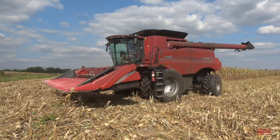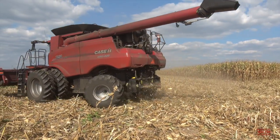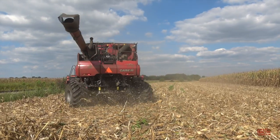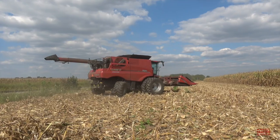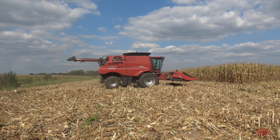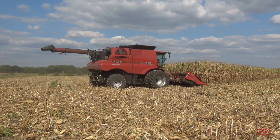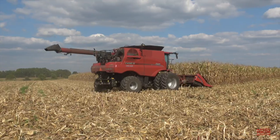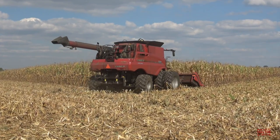Hi Big Tractor Power fans. This video comes to you from a cornfield located in western Kentucky, planted in 20-inch wide spaced rows. Harvesting the crop is a Class 7, 402-engine horsepower, 315-bushel capacity Case IH 7250 Axle Flow Combine, equipped with a Case IH 3212 narrow row, 12-row, 20-inch spaced corn head.